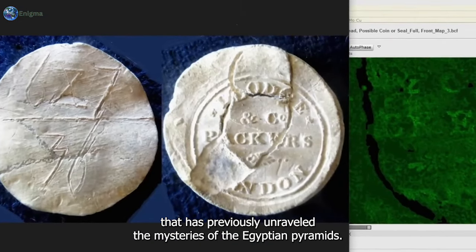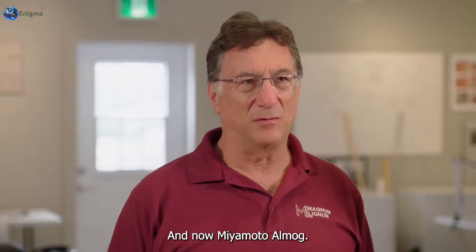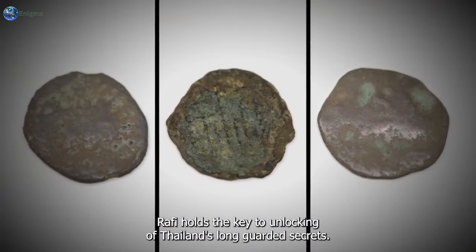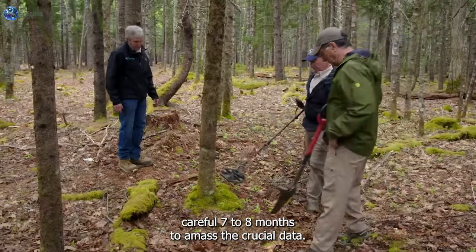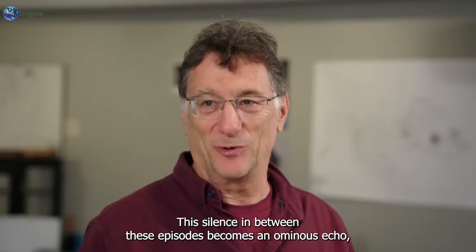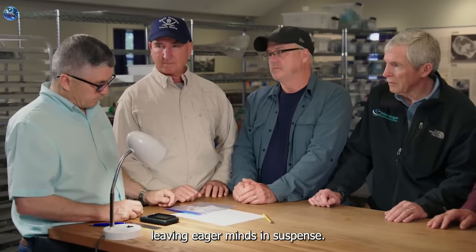It's a technology that has previously unraveled the mysteries of the Egyptian pyramids, and now Muon Tomography holds the key to unlocking Oak Island's long-guarded secrets. The excitement peaks as Oak Island fans learn that it will take a careful seven to eight months to amass the crucial data.